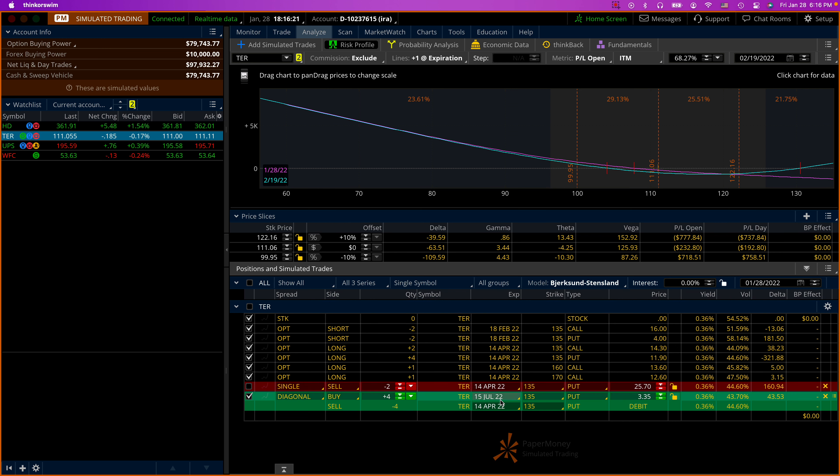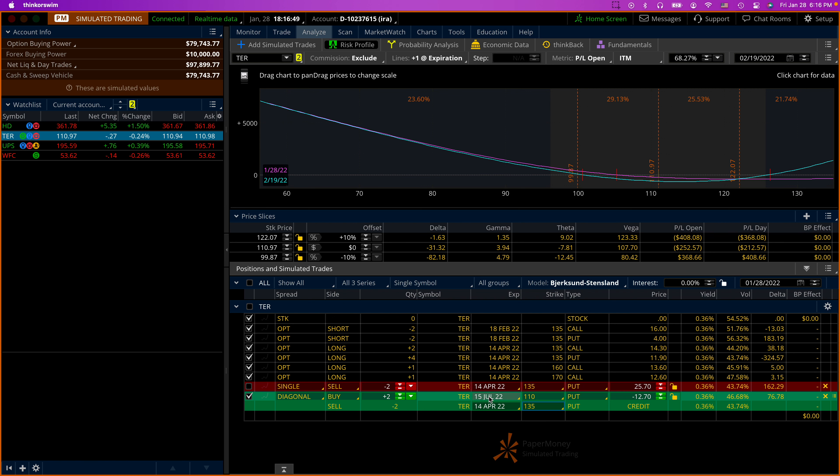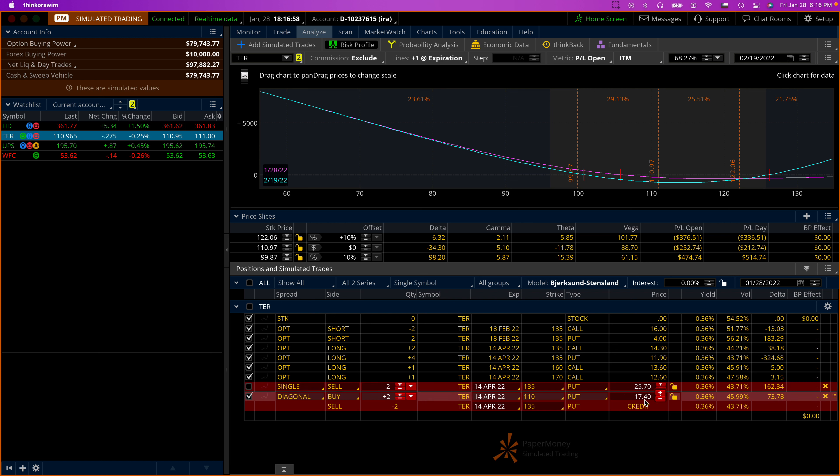For the April put, I'm going to roll it down — same expiration but a different strike price. The current stock price is 111, so I can buy the 110 put. I'll do only two of them with the same expiration as the current long puts. I'll get $17.40, and as I do that I'm still delta negative.